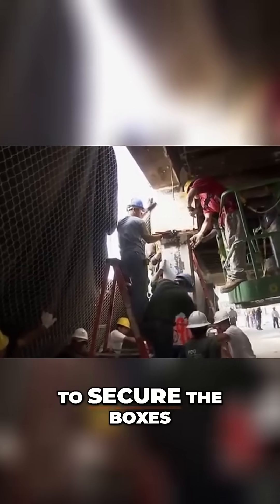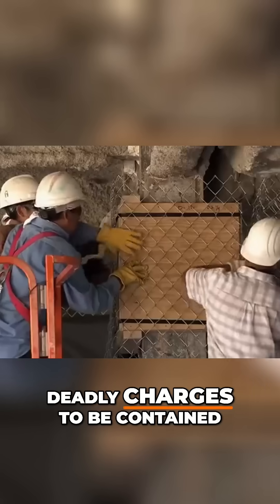Crews work all out to secure the boxes. There are only 36 hours till shot day and over 100 deadly charges to be contained.